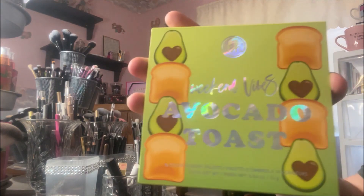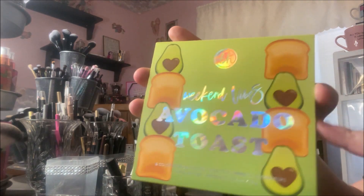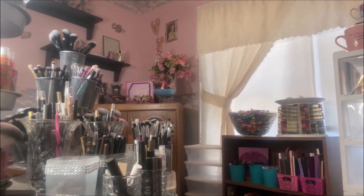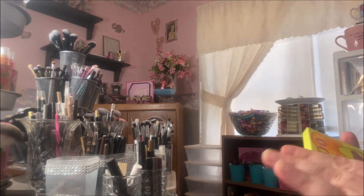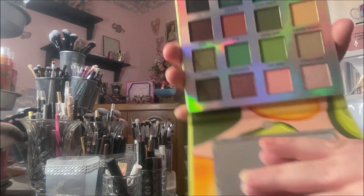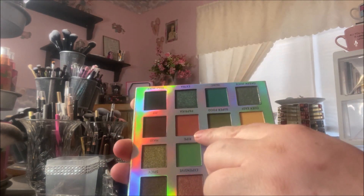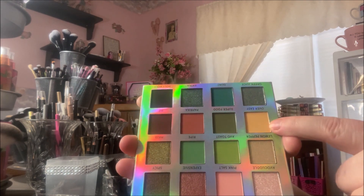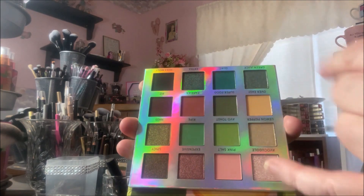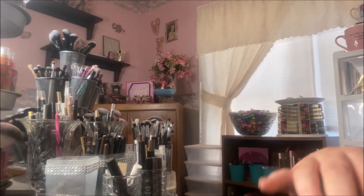And then the last one is the one I've seen the most people have hauled. It's the Avocado Toast one. I think it's probably the most popular out of the three in my circle of friends and creators. And it is stunning. Absolutely beautiful greens. There's a warm shade here you can use in your crease, this beautiful mustardy yellow, like a light terracotta. It's a beautiful, beautiful color story. So I'm very excited for all three.